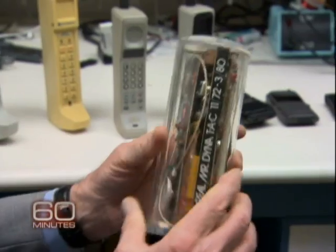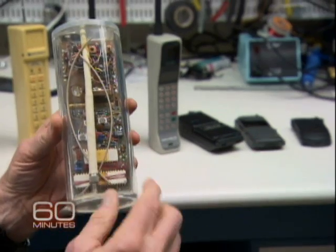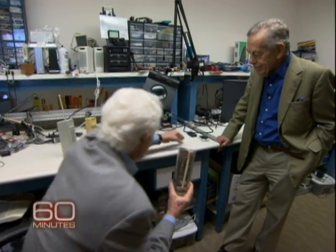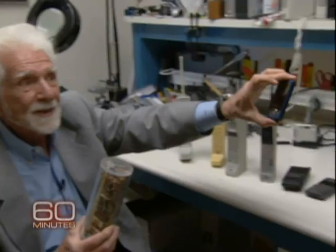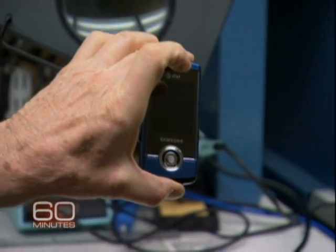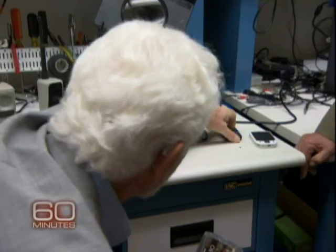If you look at this first cell phone, the reason it was so huge is we had to put so much in it. Look at all these components. There are literally thousands of active components — resistors, transistors, coils. All of these are replaced, if we go seven or eight or ten generations on, to this phone that puts all of that on one chip of silicon and does a thousand things more than this original did.